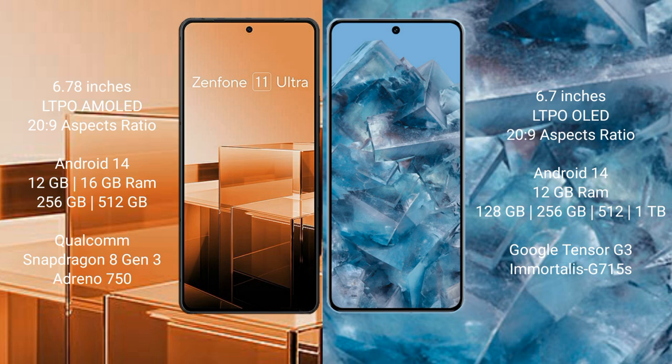Asus Zenfone 11 Ultra runs on the Android 14 operating system. It comes with 12GB and 16GB RAM, and 256GB and 512GB internal storage, Qualcomm Snapdragon 8 Gen 3 processor, and Adreno 750 GPU.